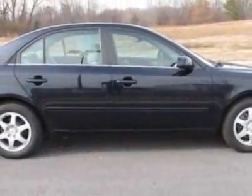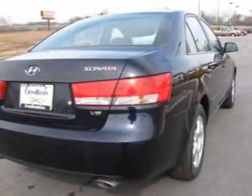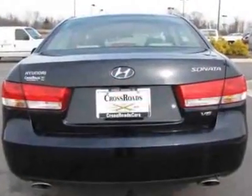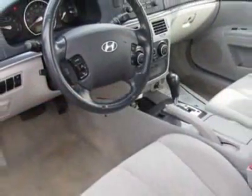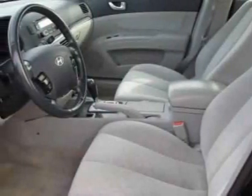This Sonata boasts a 3.3-liter engine and has a 5-speed automatic transmission. Additional options for this vehicle include power locks, CD player, cruise control, driver airbag, and heated mirrors. Call 877-331-8023 or email our friendly sales staff today to schedule a test drive.